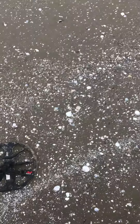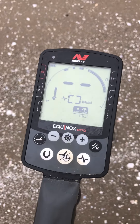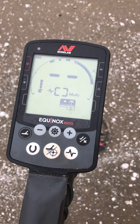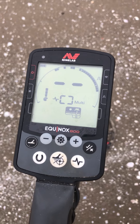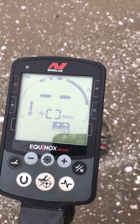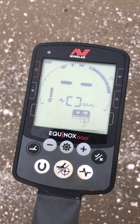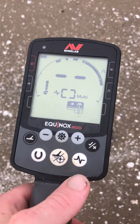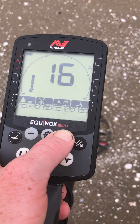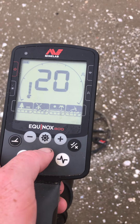So this is my setup. I'm using the Minelab Equinox 800 and that's my setup for the discrimination patterns. Beach 2 mode, multi, 20 sensitivity.